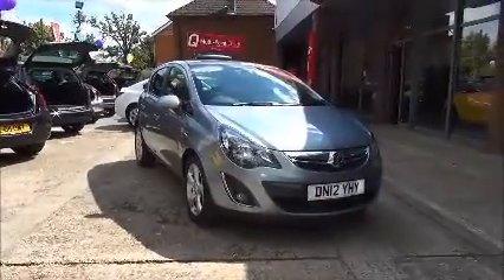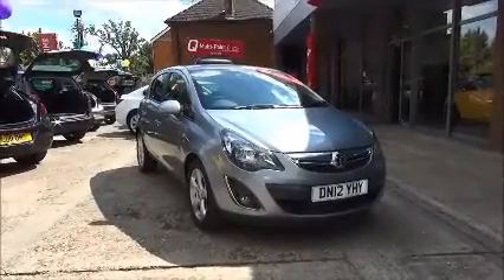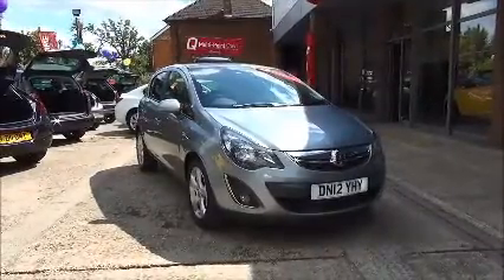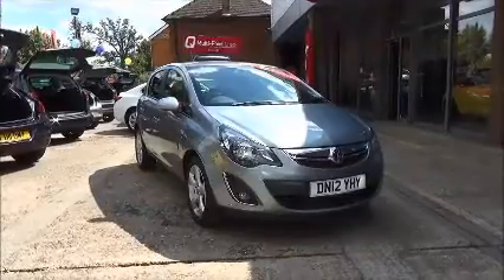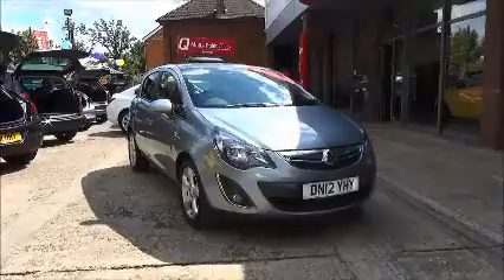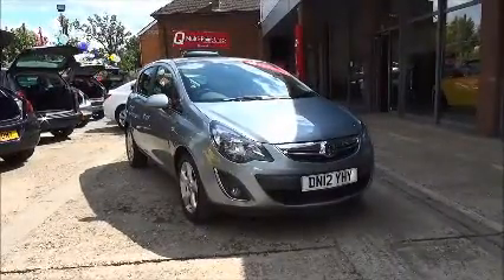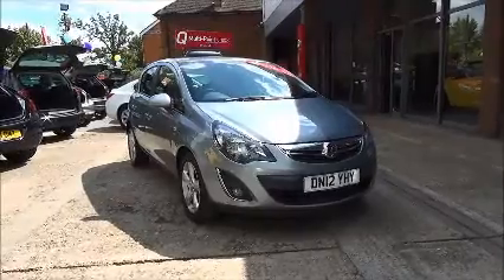Welcome to Now Vauxhall. Here today we have a Vauxhall Corsa SXI 5-door fitted with an auto transmission, finished in Silver Lake. This car was first registered in May 2012 and as you can see is on a 12 plate. The car has a warranted mileage of 17,396 miles.